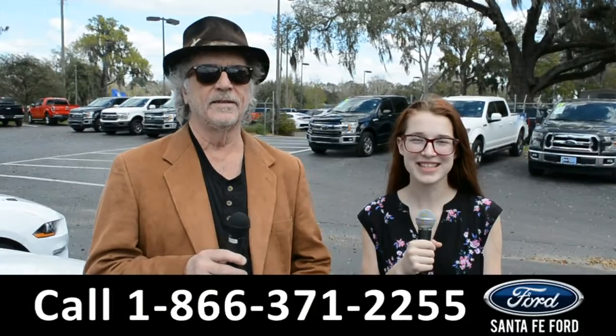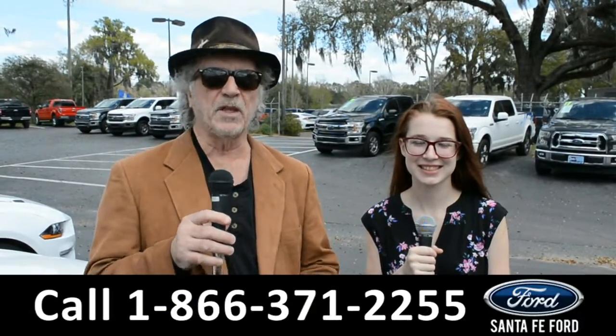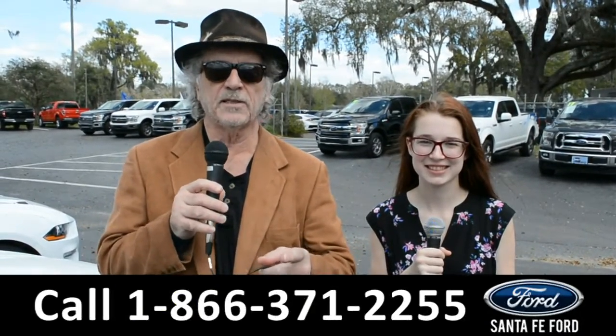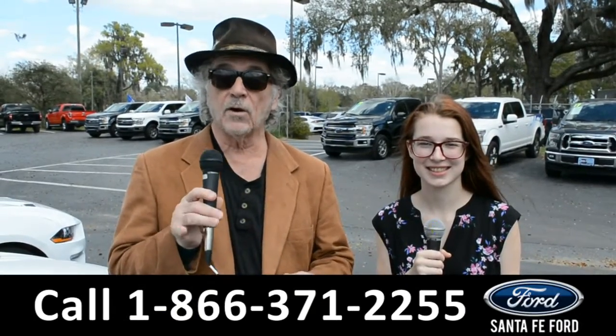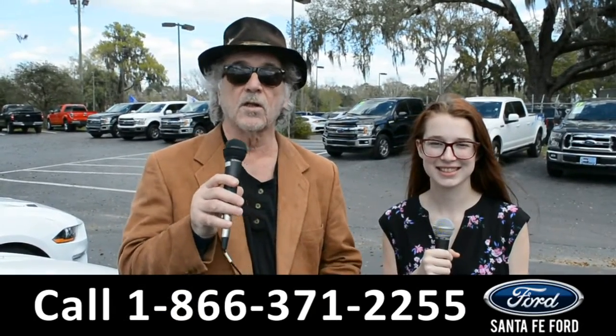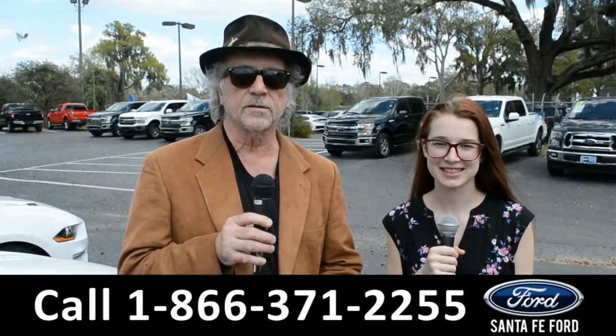Hey, this is Randy, and I'm Alyssa. SantaFeFord.com, the used car superstore near Gainesville, Florida, I-75 exit 399. Right now, stay tuned — Alyssa's going to give us a closer look at one of our used vehicles.